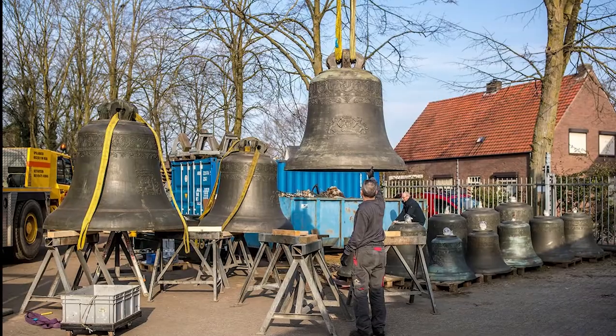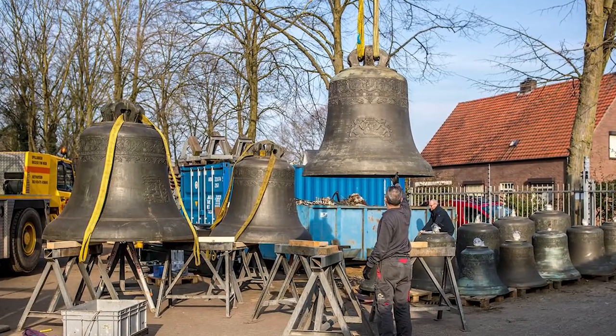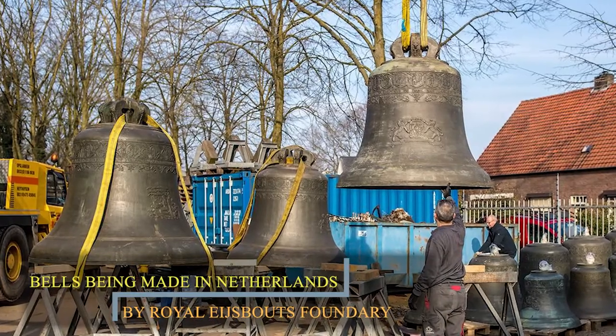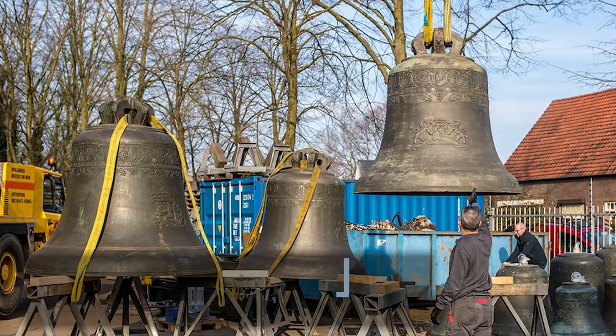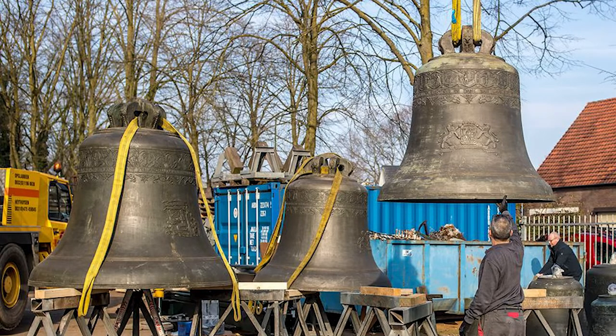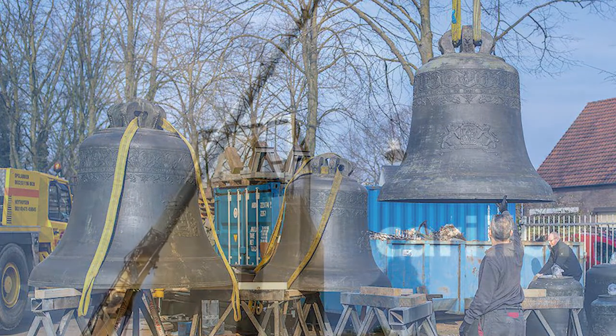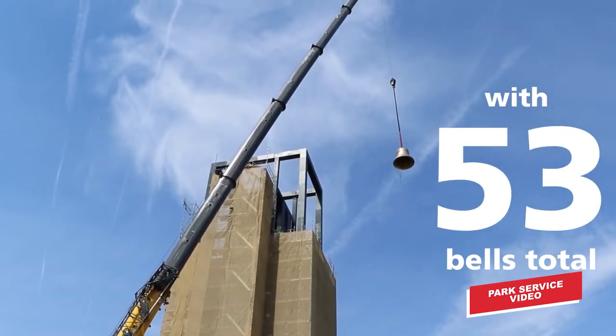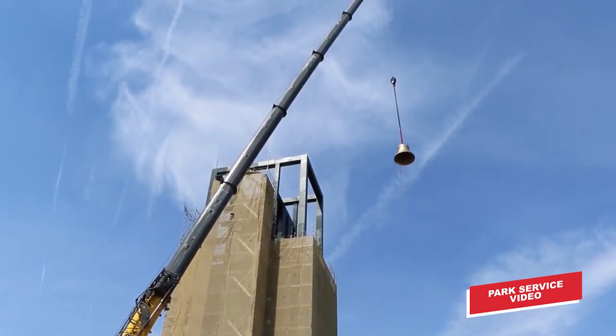The restoration included upgrades to the bells, with three more bells being added, bringing the instrument to a total of 53 bells. The addition of these three bells converted the carillon to a concert pitch instrument, and it has now achieved grand carillon status.